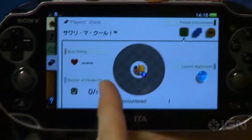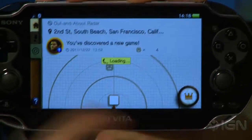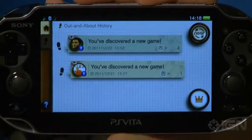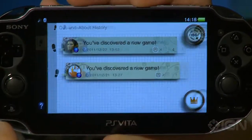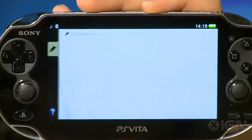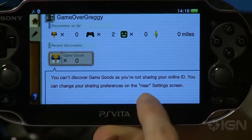As you might have heard before, the memory cards were said to be pretty expensive — and they still are, but they aren't as expensive as thought before. For example, the 32GB memory card was said to be $130; now it's $99.99. And the 4GB was said to be $29.99; now it's $19.99.